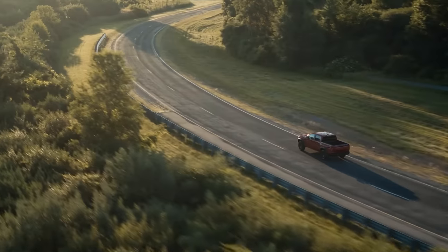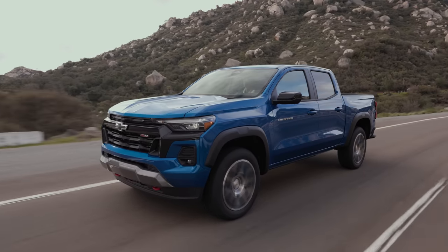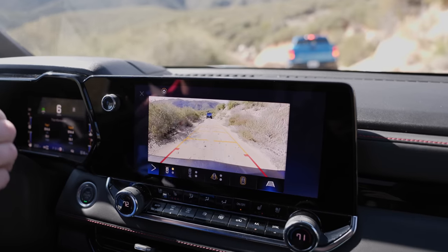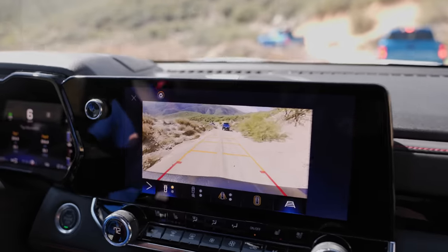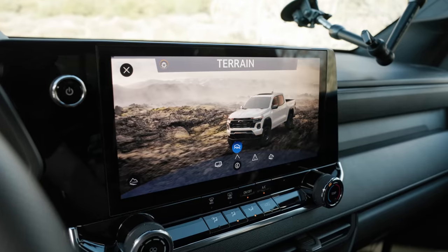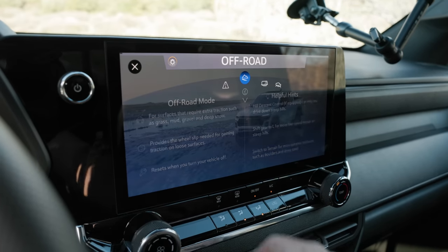Chevy has done a great job including lots of safety equipment across all Colorado trims for 2023. This one has lane detection, blind spot identification, adaptive cruise, and collision mitigation, in addition to a complete surround view camera system. One annoyance though: when you have the camera up, for some reason you can't change drive modes — a pretty major oversight. Speaking of modes, there are several including tow, off-road, and terrain, with detailed on-screen explanations of what they do.